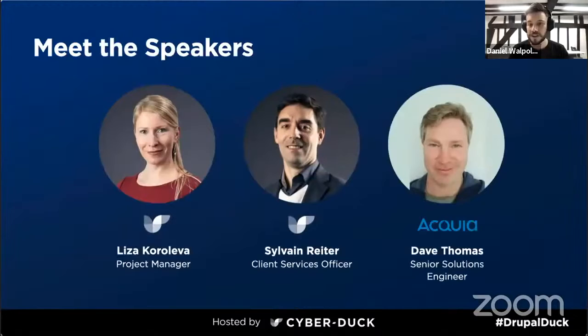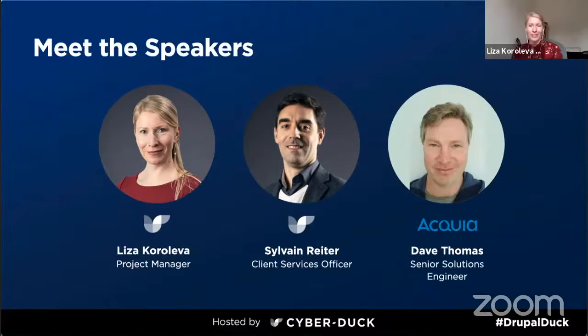Let's quickly meet our speakers today. We have Liza and Sylvain from Cyberduck and Dave from Acquia. Liza, can you please introduce yourself? I'm Liza Koroleva, project manager at Cyberduck. I work on projects with different clients of different scale, including those which require migration from Drupal 7 to Drupal 9.